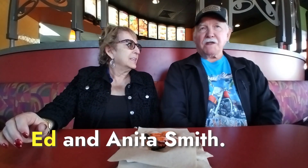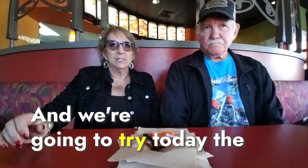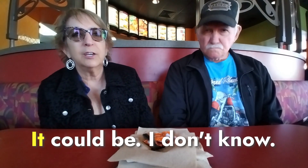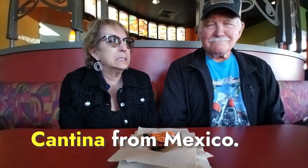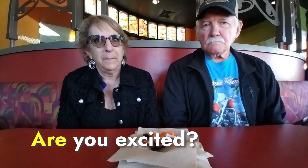We're here with Ed and Anita Smith, and we're going to try the Cantina menu from Taco Bell today. What do you think the Cantina menu is? It'll be a surprise. When you hear 'cantina menu,' what comes to mind? Cantina from Mexico. Ed and Anita are from Tennessee, and they're really excited. Anita says she loves Taco Bell.